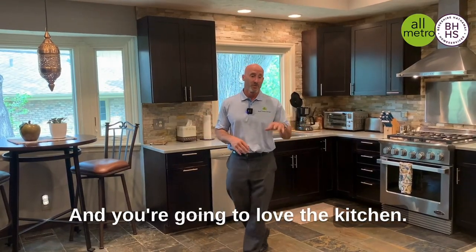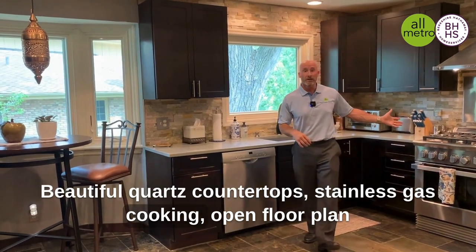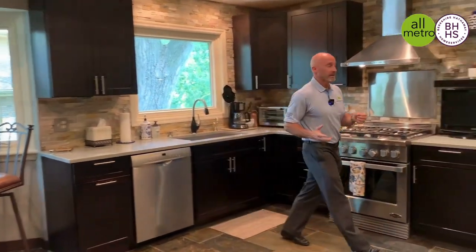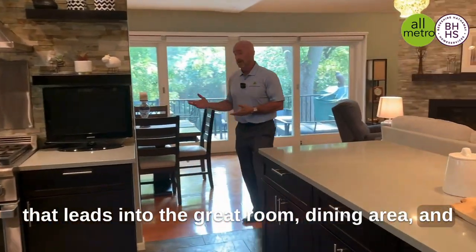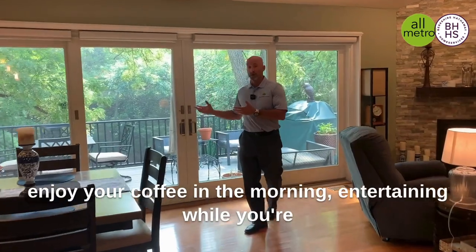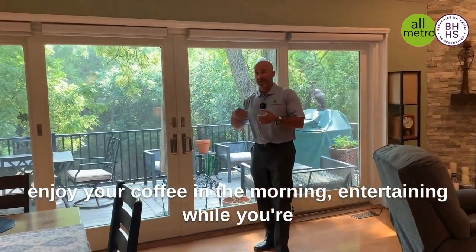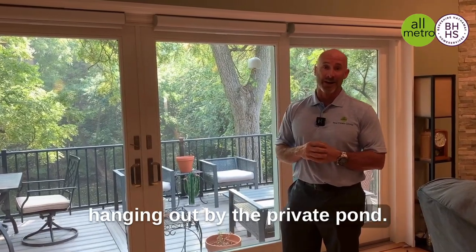You're going to love the kitchen — beautiful quartz countertops, stainless gas cooking, open floor plan that leads into the great room, dining area, and then steps outside on the deck. So you can enjoy your coffee in the morning and entertain while hanging out by the private pond. Cheers!